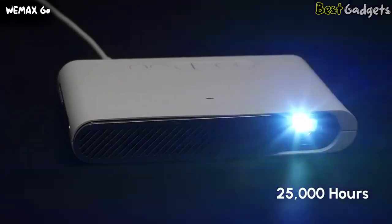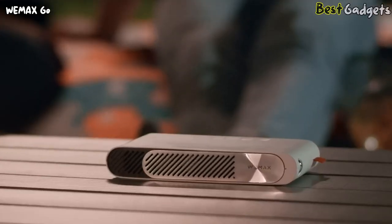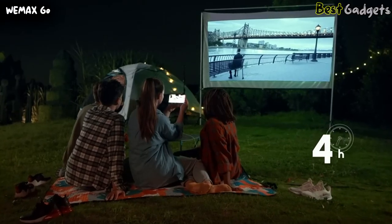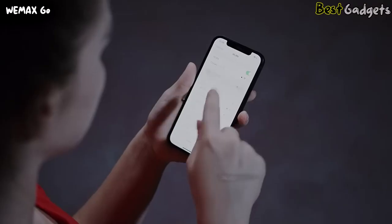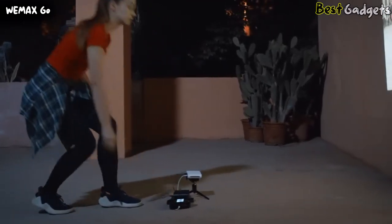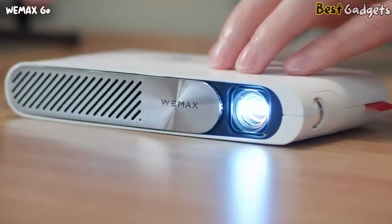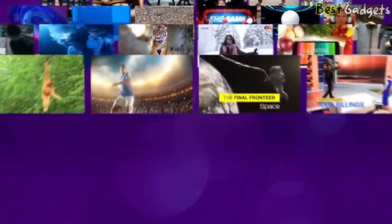The laser source can last for over 25,000 hours. The WeMax Go is almost the same size as your phone, and is power-saving — you can watch movies for 4 hours when connected to a power bank only. It's also the best companion for your smartphone, with screen mirroring via WeMax Go for learning, car viewing, and more. Want to check the stock market in real time? Just open the WeMax Go. With free Roku, you have access to 500,000 movies and TV series with ease.